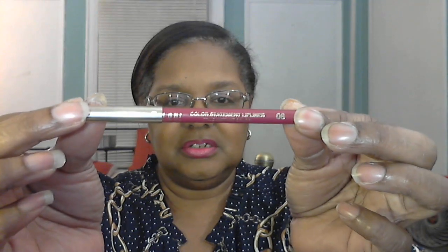Lips of the day — let us start off with the liner, which we always do. It is Milani Color Statement lip liner in Fuchsia, Fuchsia Light, and filled with NYX Butter Lipstick in the shade Sweet Shock. So this is Sweet Shock — it's a little messy, but here we are.